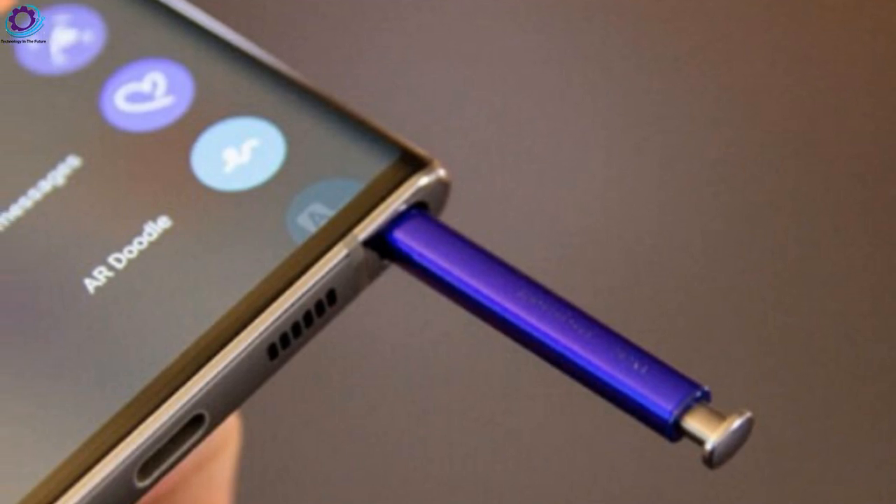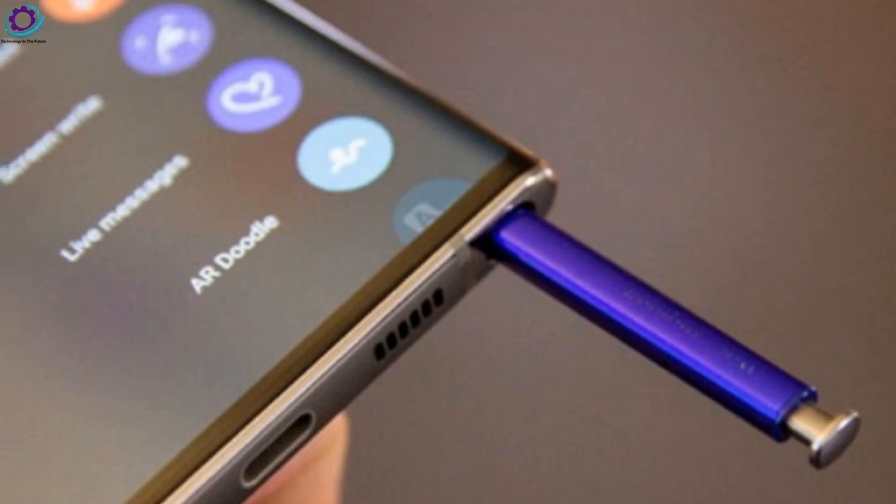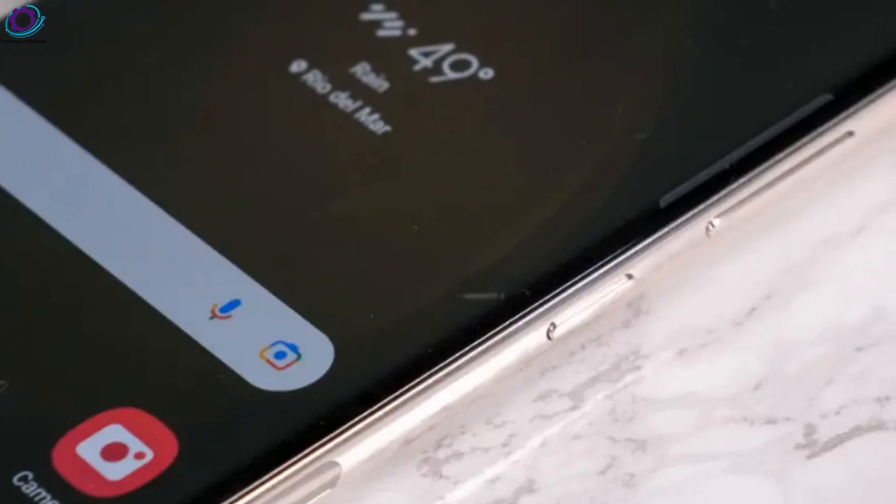It is expected that the Galaxy S24 line will officially launch early next year. For more updates, please subscribe to our channel, Technology in the Future.